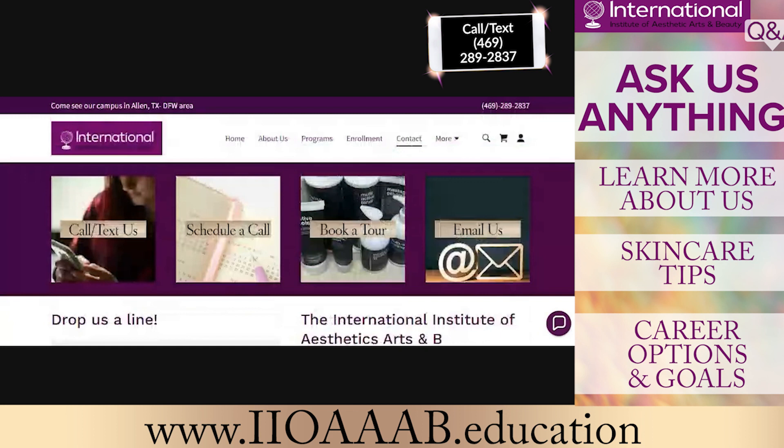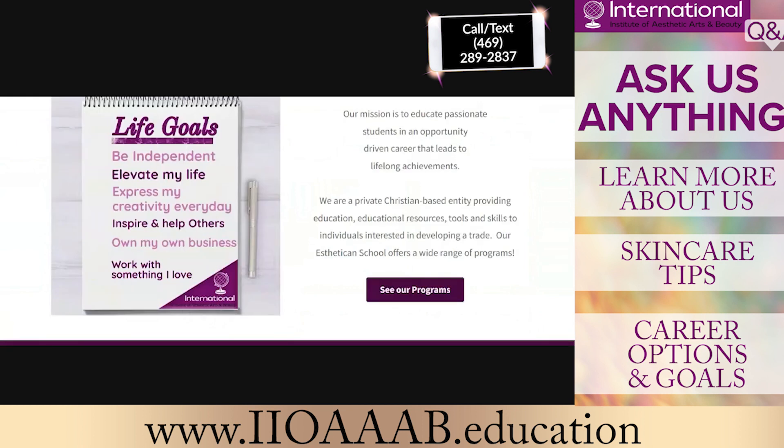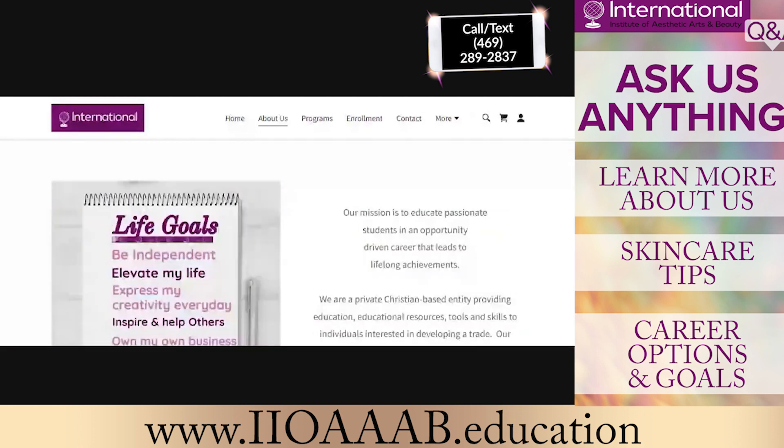So this is our little website — check us out. There's information about our mission and our vision and what we're trying to do for our community: not only for our students, but for our community as well — creating jobs, helping the economy, helping people find their passion, growing the industry, and just trying to be better.